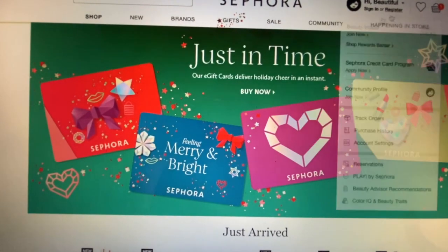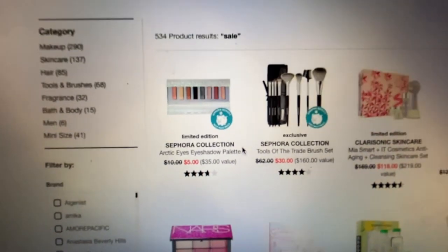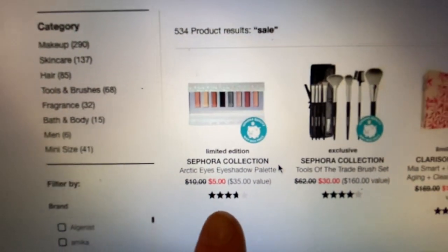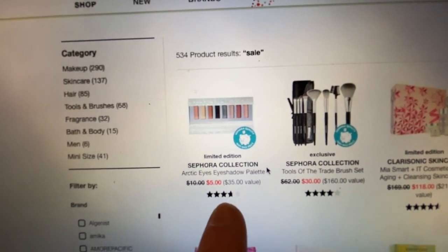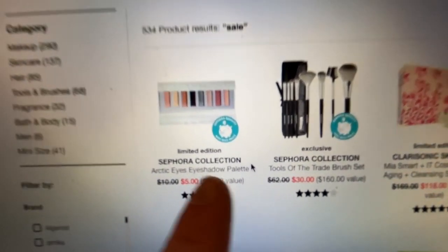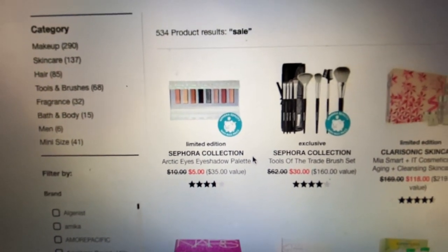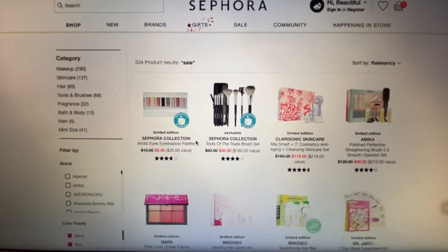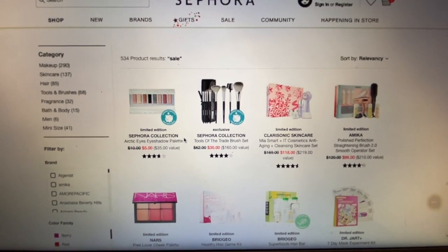So I was looking at this earlier. Right now there's some Sephora collection items that are 50% off. So like this eyeshadow palette is 50% off. So you would get that 50% off plus 8% of the amount you spend will get sent to your Rakuten account. You can't use the 8% on your purchase now — it's like a later thing.